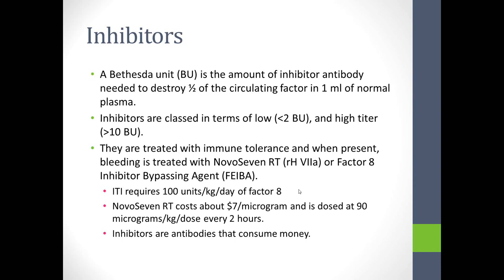The complexities of immune tolerance are beyond this video's scope, but it involves enormous cost. Immune tolerance requires 100 units per kilo per day of factor VIII, at approximately one dollar per unit wholesale. A 10-kilo child would require 1,000 units — $1,000 wholesale — per day for six months. For an acute bleed with an inhibitor, NovoSeven is used at about $7 per microgram, dosed at 90 micrograms per kilo every two hours until bleeding stops. As I describe to families: inhibitors are antibodies that consume money.